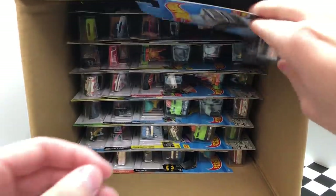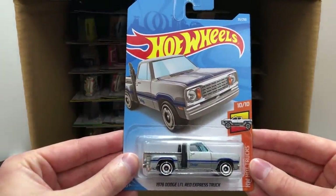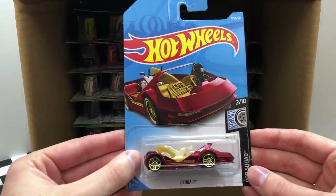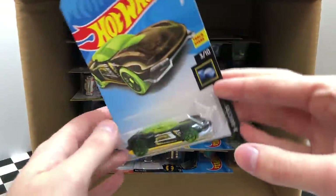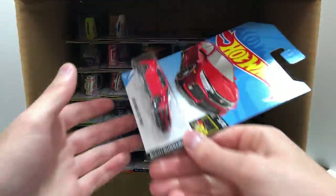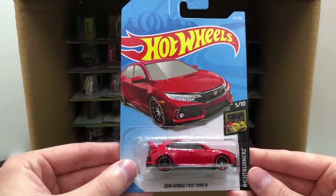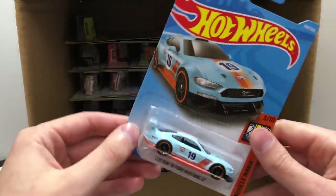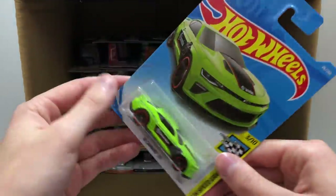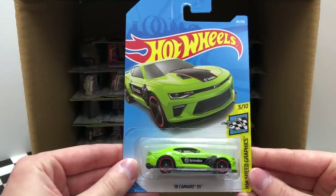The second half of the case starts off with the 1978 Dodge Little Red Express Truck. Then we have another red Rod Squad Deora 3. We also saw this one in the first half of the case, the X-Racers Gazella GT. From Nightburners, we have the sporty red 2018 Honda Civic Type R. And a second Muscle Mania custom 2018 Ford Mustang GT. At the end of the top row is the HW Speed Graphics 2018 Camaro SS.